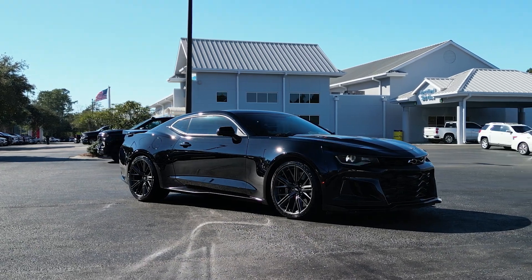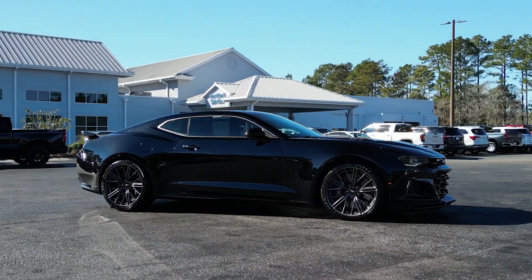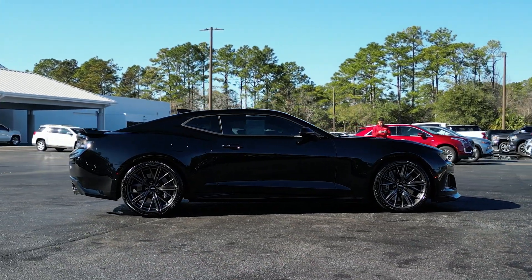Let's talk about the exterior. This black paint job is simply stunning, and it's sure to turn heads wherever you go. But it's not just about looks — the Camaro ZL1 is loaded with features to make every drive an absolute thrill.